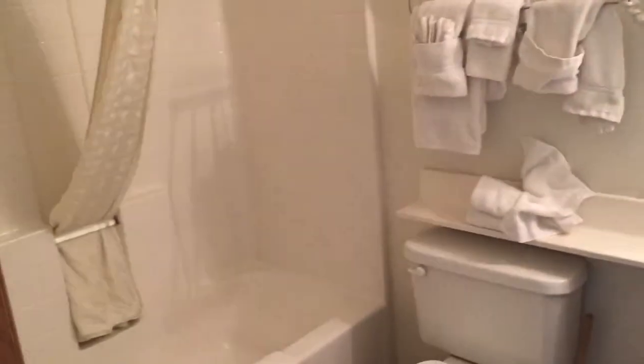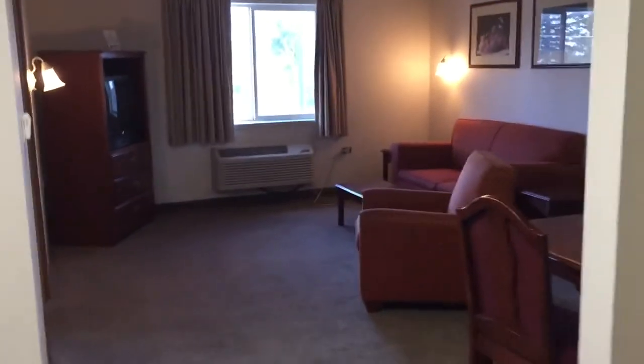And of course its own private bathroom. Again, this is the one-bedroom apartment.